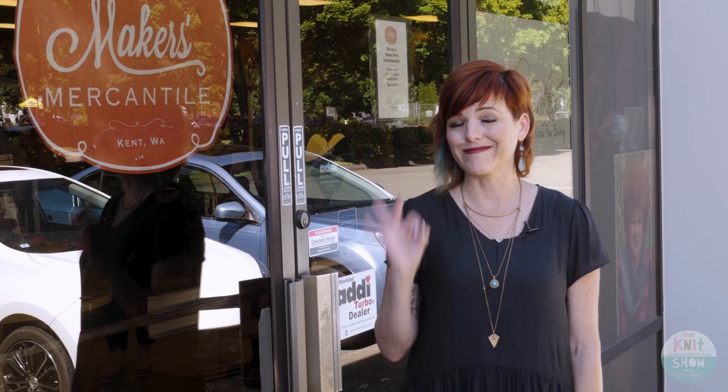Up next we're going to take another field trip — we're headed to Maker's Mercantile. Whenever I travel, I try to check out the local crafty scene. I look for yarn stores, but the real gems are when I can find a store that combines a ton of my passions: sewing, knitting, crochet, all kinds of great fiber arts. Whenever I'm in the Seattle area, I make sure to stop at Maker's Mercantile, owned by my friend Karin Scassell. It really encompasses all I love about creativity.